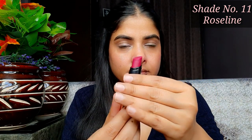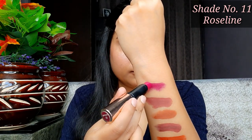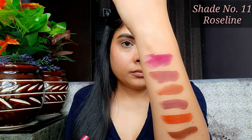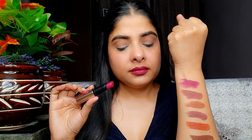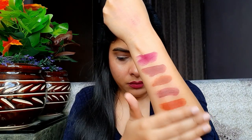Next shade jo hai woh hai 11 Rose Lean. Ye bhi kaafi acha shade hai — pink hai aur isme thoda sa purple ka hint hai — jo fuchsia pink hota hai waisa shade hai. Jab mein apne lips pe apply karti hoon, meri lips pehle se pigmented hain, toh ye thoda sa dark ho jaata hai — matlab purple tone mein zyada dikhta hai, aur aur bhi zyada sundar lagta hai. Ye shade utna hi sundar medium, dusky, aur fair skin tone pe lagega. Ye jo lipstick hai, ye budge proof hai — bilkul bhi transfer nahi hoti. Mein yahan isko is tarah karke dikhaa deti hoon — aap dekh sakti hain bilkul bhi smudge nahi hui aur transfer bhi nahi hoti.